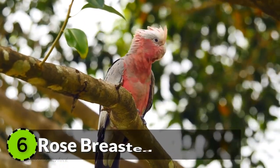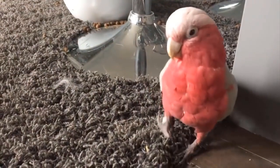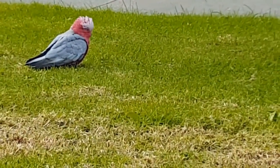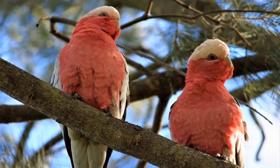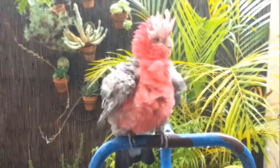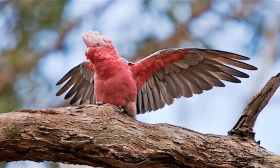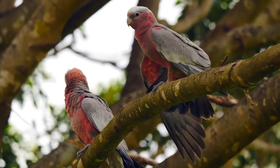Number 6: Rose-breasted Cockatoo. The Galah, also known as the Rose-breasted Cockatoo, is the most common cockatoo species in the world. It is mostly found in mainland Australia and was also introduced into Tasmania. They are 14 inches long and can weigh up to 350 grams. With a lifespan of 80 years, this bird is very human-friendly and is a good choice to keep as a pet.